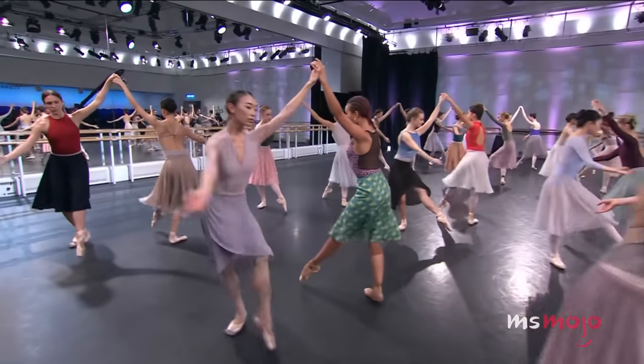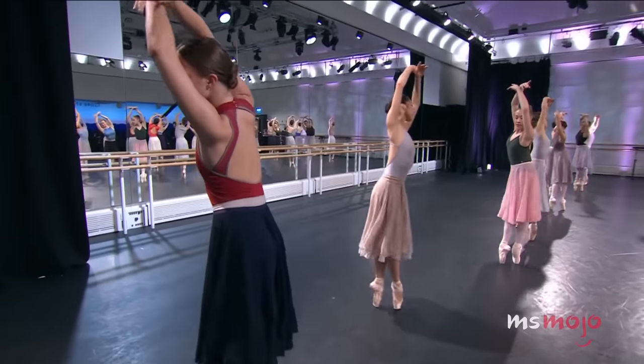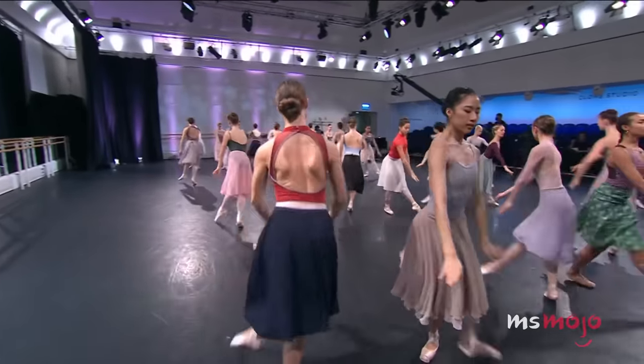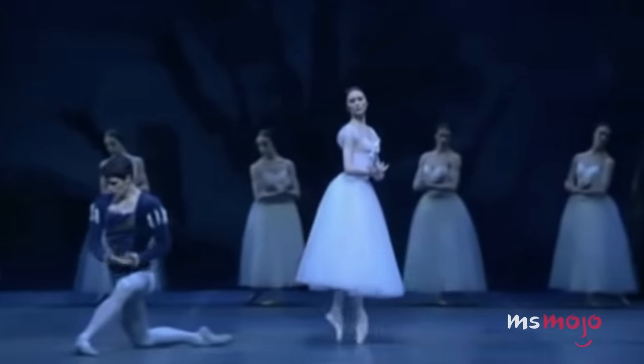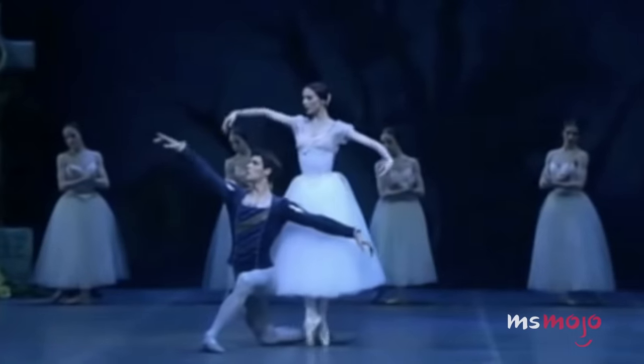The dancer's arms must also look graceful, so they can't be used to steady the body. One arm usually extends forward, while the other can be in a number of positions. An arabesque may begin a dance, lead into another move, or sometimes simply stay in place for everyone to admire.